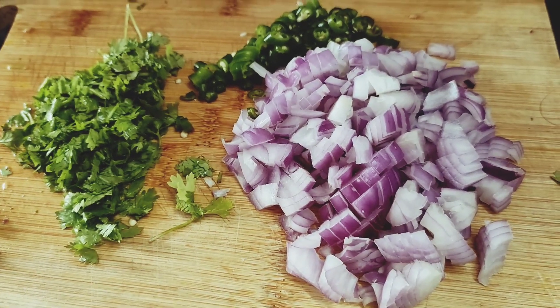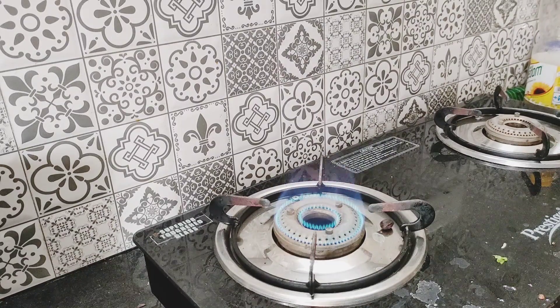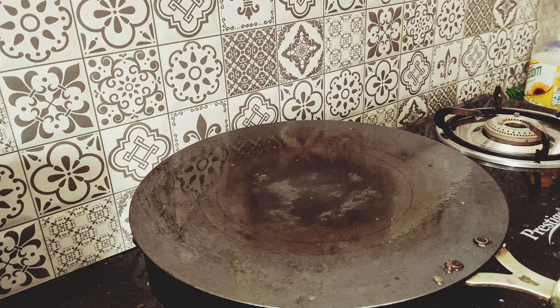Hello all, welcome to my channel. Today, I am going to make this easy, tasty and crispy recipe.